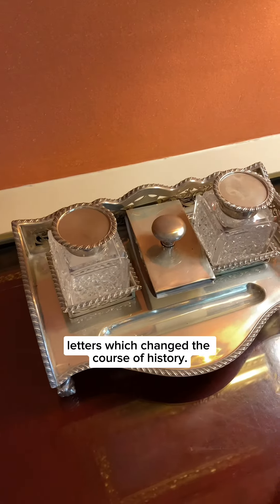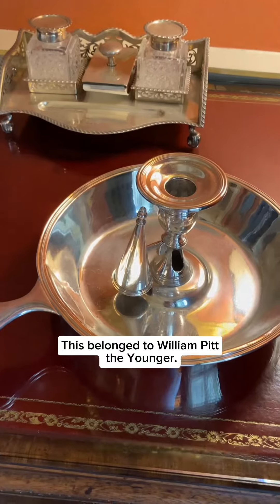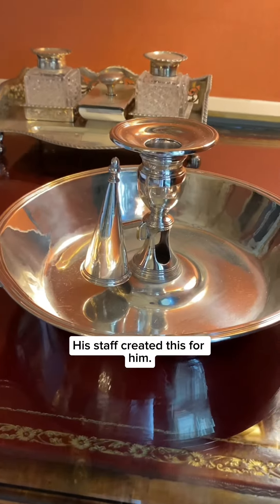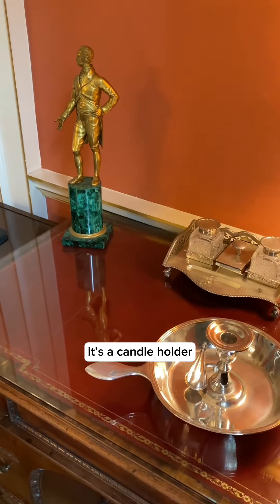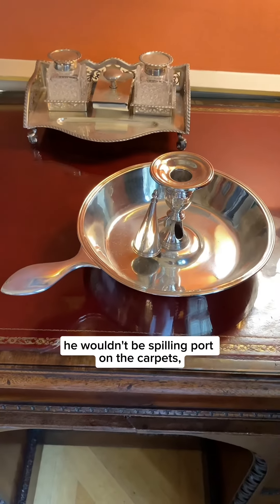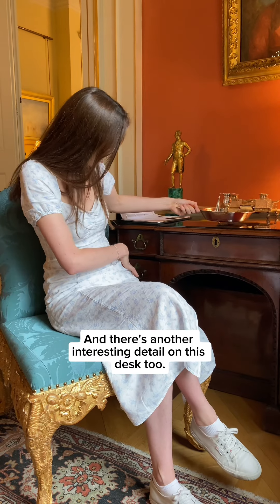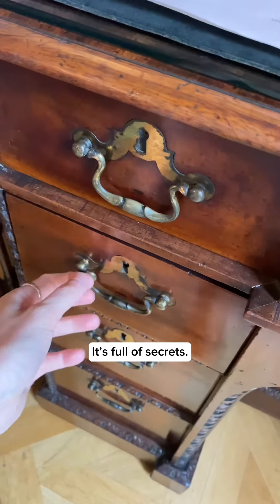This desk has seen a lot of incredibly historic letters — letters which changed the course of history. But I love this object: it belonged to William Pitt the Younger and his staff created it for him. It's a candle holder, but it was also used for him to put his port glass on, so that when he walked upstairs to bed he wouldn't be spilling port on the carpet, as had been his habit.